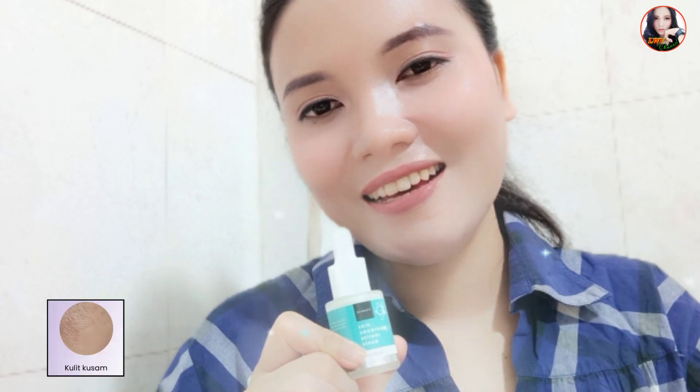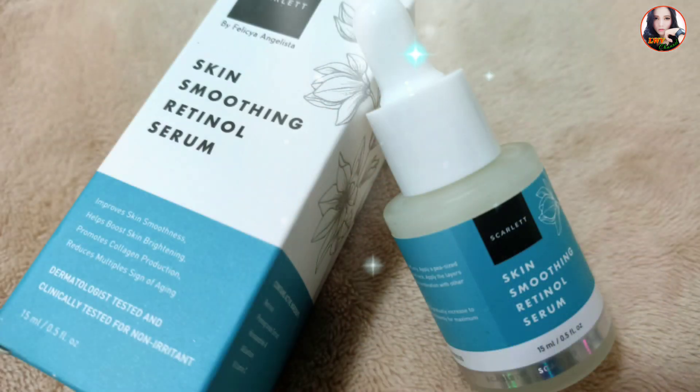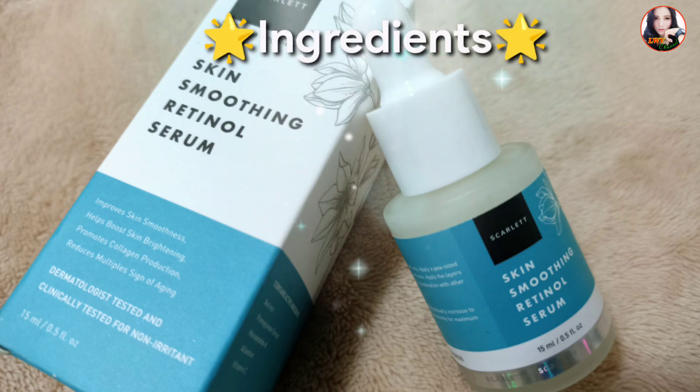Untuk pemakaian yaitu mulai dari usia 20 tahun ke atas. Kalau yang niacinamide tadi mulai dari 13 sudah bisa menggunakan, tapi kalau retinol sebelum 20 tahun tidak diizinkan untuk menggunakan. Selain itu retinol serum ini tidak dianjurkan untuk ibu hamil dan juga ibu menyusui. Retinol serum ini bisa mengatasi kulit kusam, tanda penuaan, kulit kasar, dan bekas jerawat.